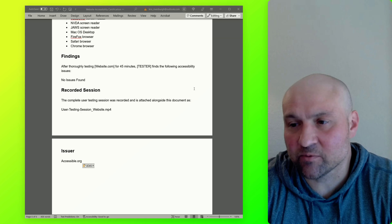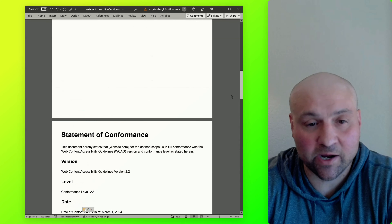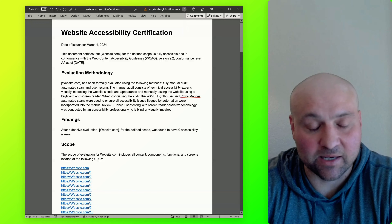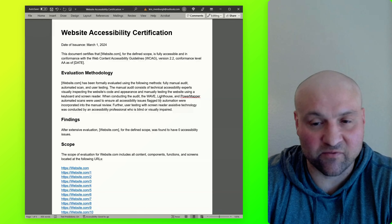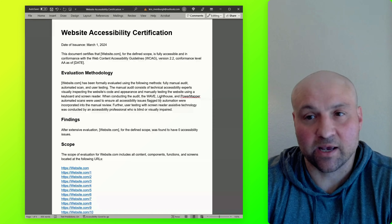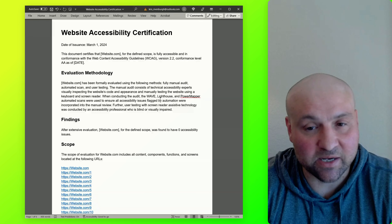There is also the video documentation — the recorded user session. Conformance must be completed for every URL named in the scope. This is very compelling and very valuable documentation, and that's why I offer it — I think a lot of website owners want this type of certainty that their website has indeed been thoroughly evaluated and is actually accessible. These documents can all come as a result of the ADA compliance program offered through accessible.org, which includes an audit, remediation, and user testing.